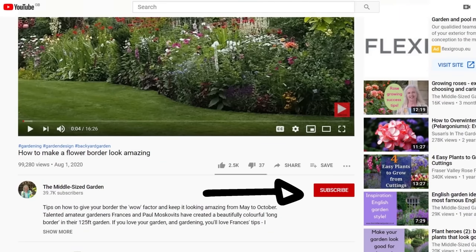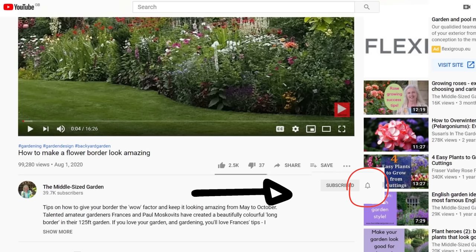The Middlesize Garden has weekly videos with tips, ideas, and inspiration for your garden, so if you don't want to miss them, click that red subscribe button — it's free and you'll get the videos every time you open up YouTube. If you want to be sure of getting a notification that the latest video has just been uploaded, click that little bell beside it.